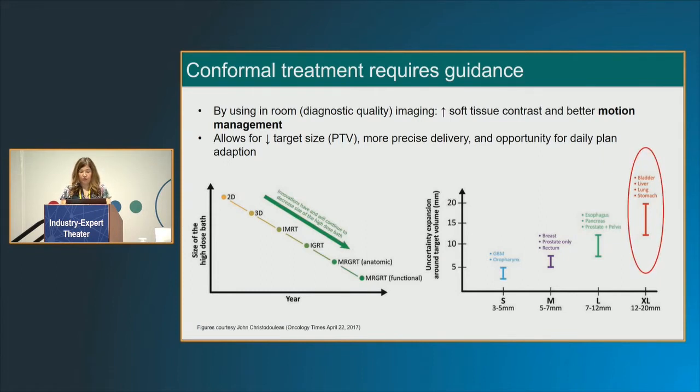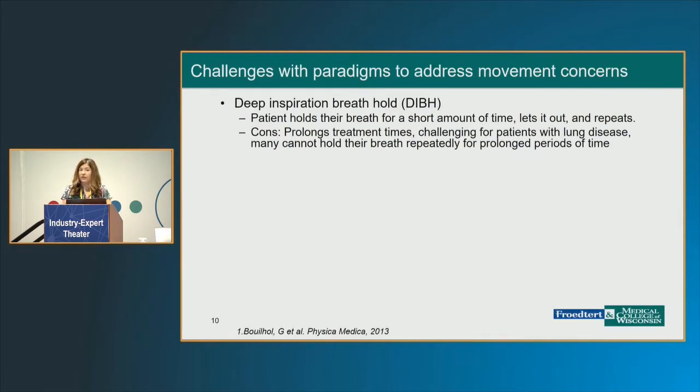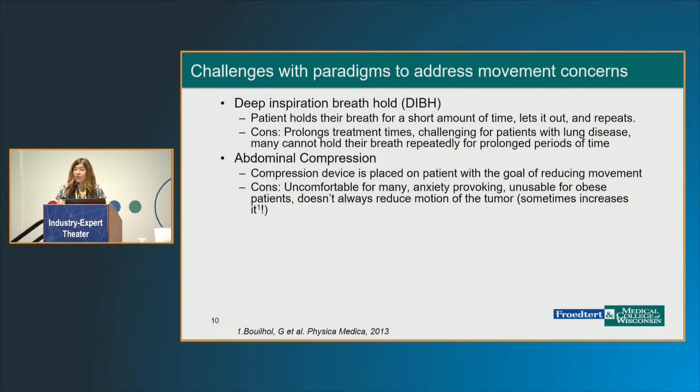As our last speaker alluded to, there are many ways to do this. One of them is DIBH. Interestingly, I've not used this frequently for our lung patients — most of them are not able to hold their breath for 20 seconds, at least in our population. And if they're not able to do it successfully, it can really prolong the treatment time. Abdominal compression is another technique that many institutions use. It's an external device placed over the abdomen. It works for some patients very well; for others it can be uncomfortable. For obese patients, it may not be practical. And unfortunately, it doesn't always reduce the motion — and occasionally it can increase it.